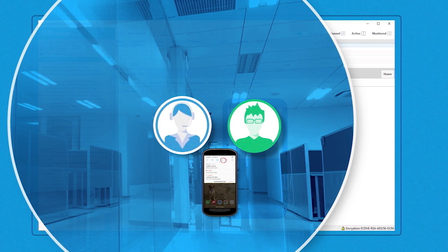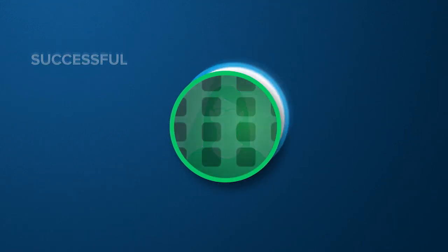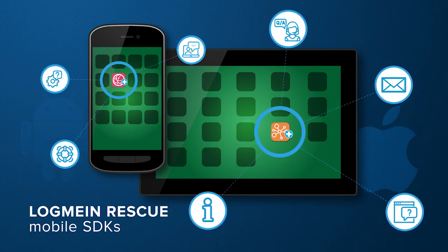When it comes to satisfying users and turning frustrated customers into brand advocates, successful engagement makes all the difference. With LogMeIn's mobile SDKs, your developers can easily embed Rescue functionality directly into any native iOS or